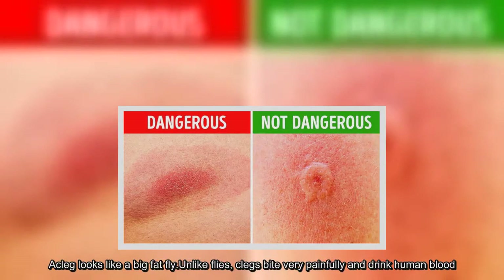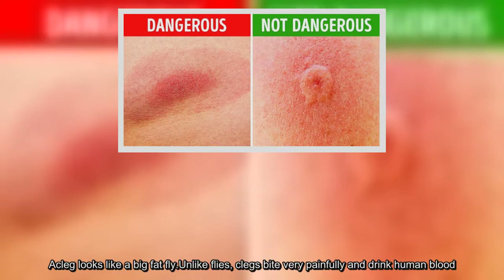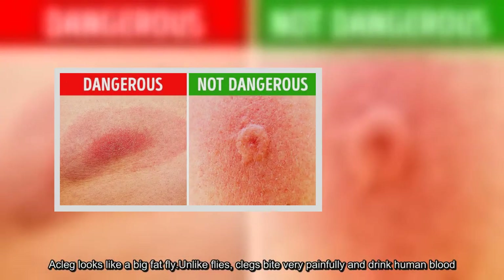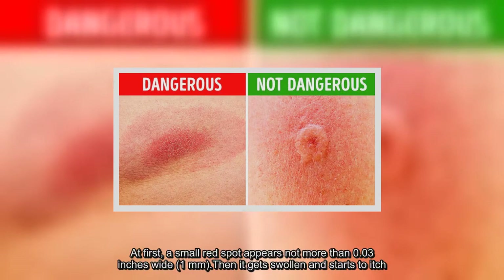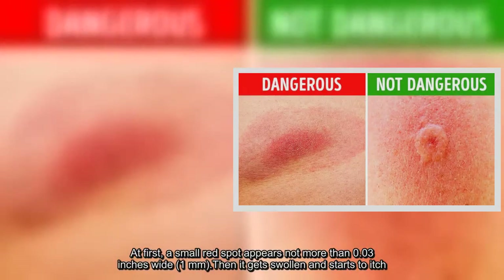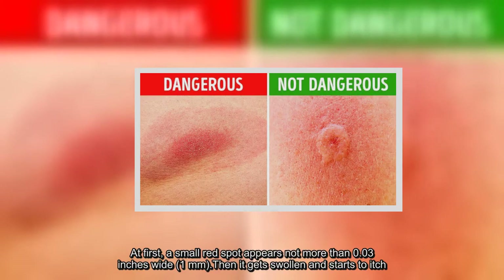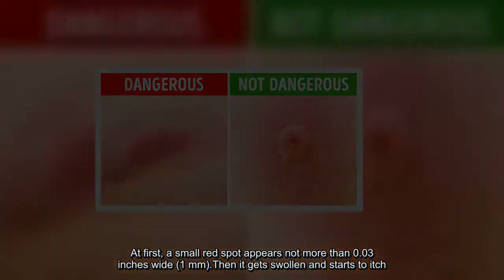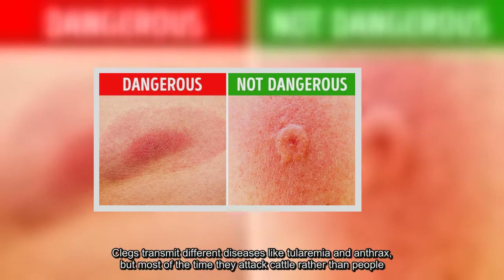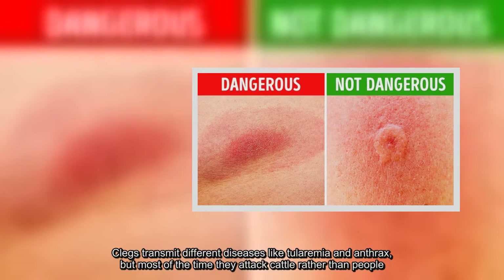A cleg looks like a big fat fly. Unlike flies, clegs bite very painfully and drink human blood. At first, a small red spot appears, not more than 0.03 inches wide, then it gets swollen and starts to itch. Clegs transmit different diseases like tularemia and anthrax, but most of the time they attack cattle rather than people.